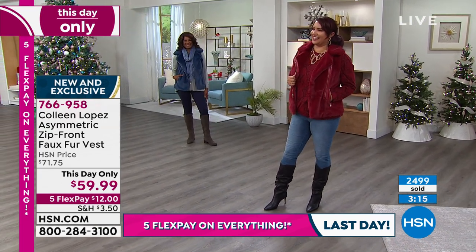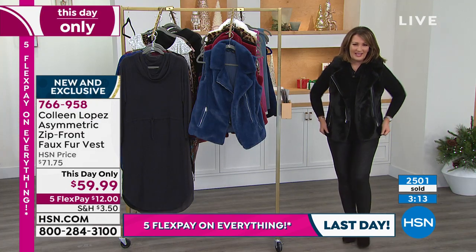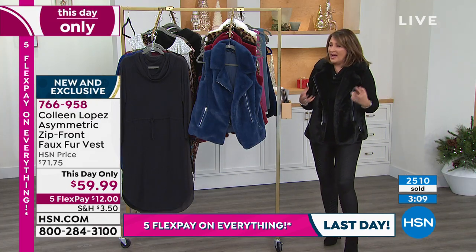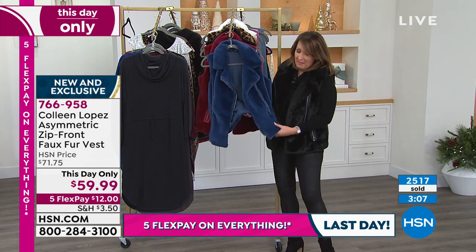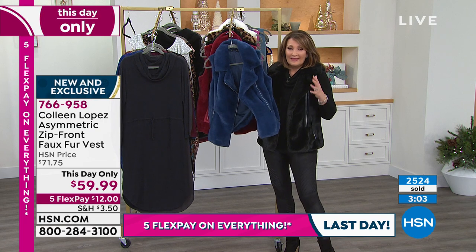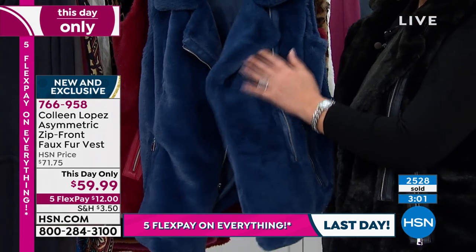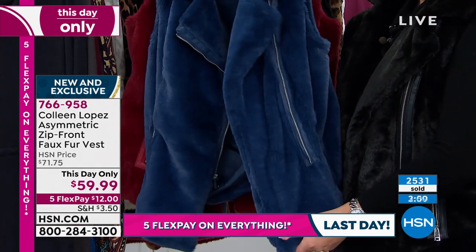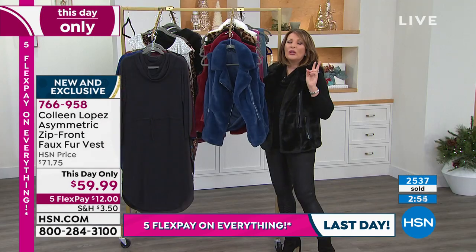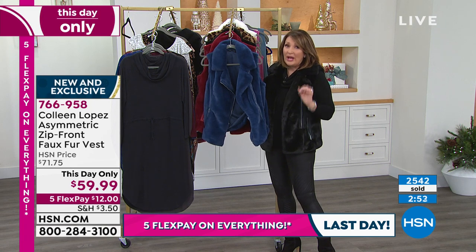I can't help it — who doesn't just love a beautiful, rich black vest? But again, the blue is amazing. If you're looking for a gift for your daughter, your sister — the fashionable women in my life would all love this. Every one of my sisters, both my sister-in-laws, would lose their minds on this one. It's a winner.